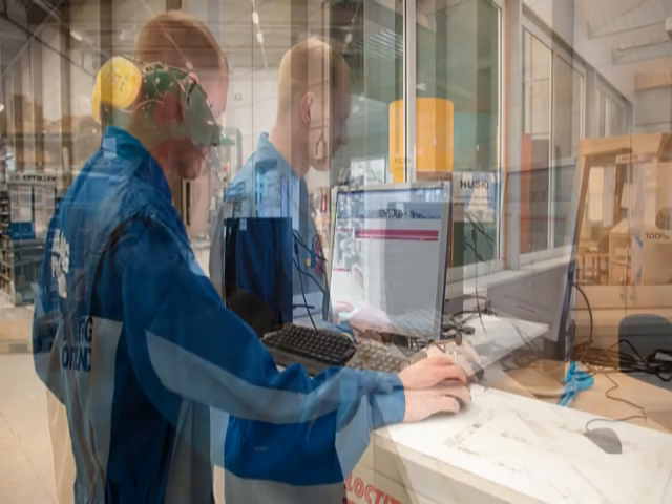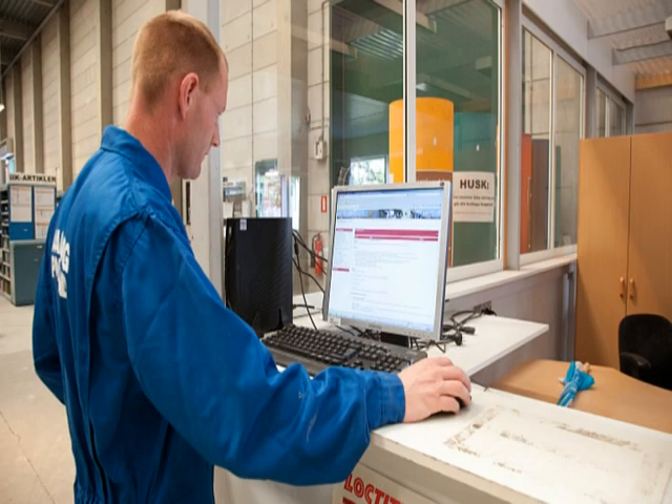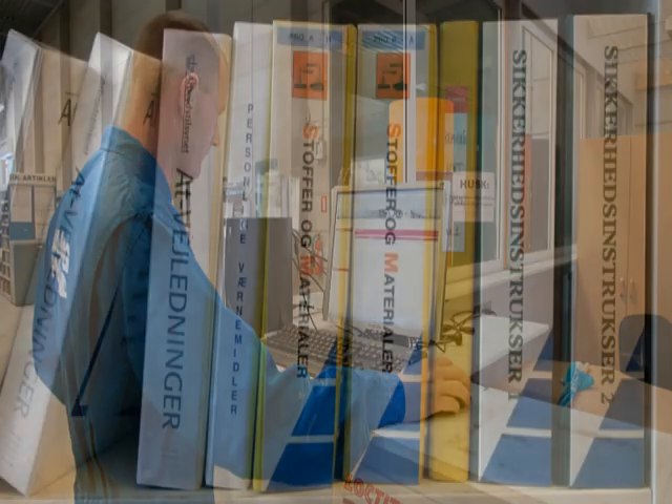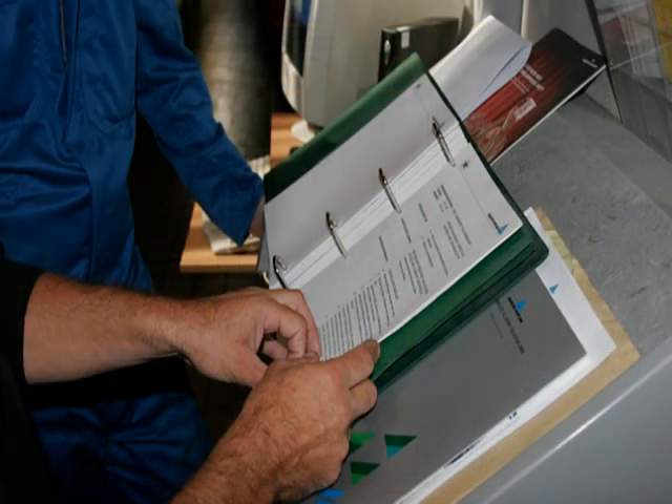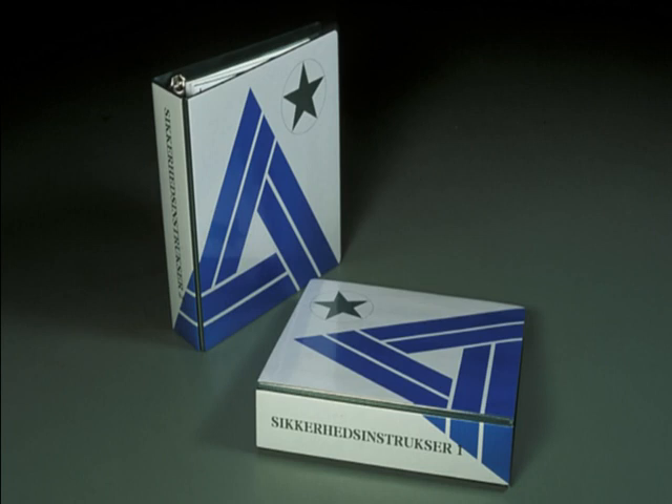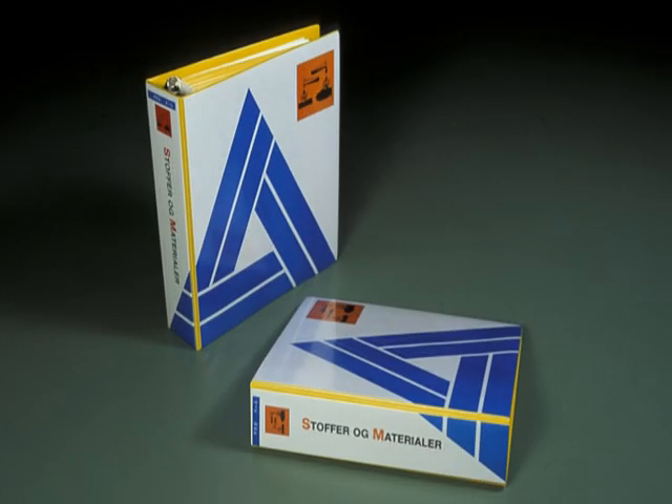The safety rules are the most important things for you to know before you start your job. The safety instructions provide you with information about the precautions to be taken when you are working, and most importantly about which machines must be locked. The chemical files contain safety data sheets so you can read how to handle the chemicals you will be using.